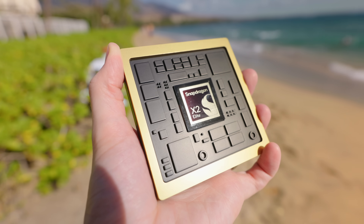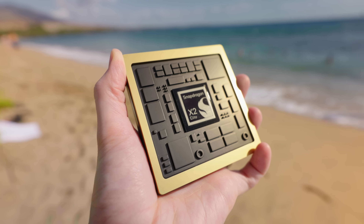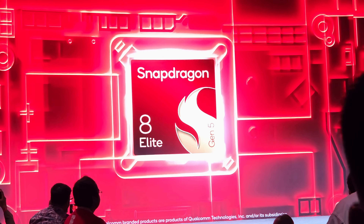There are two big announcements here at Snapdragon Summit this year. First, on the PC side, they have the brand new Snapdragon X2 Elite as well as the Snapdragon X2 Elite Extreme. And on the Android side, you get the brand new Snapdragon 8 Gen 5.